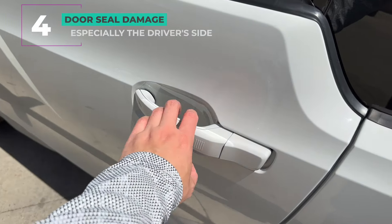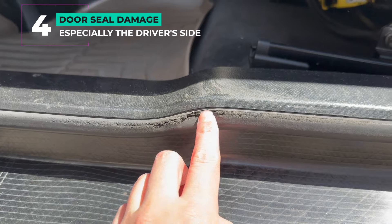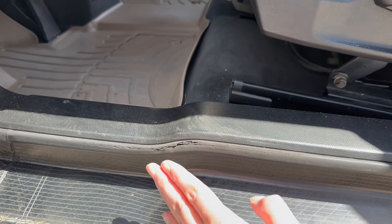Number four: door seal damage. It's fairly common to see damage to the door seals at the bottom, especially on the driver's side. It's in a spot where the sill comes up and your foot hits it when getting into the car. To replace it, it's about $120.